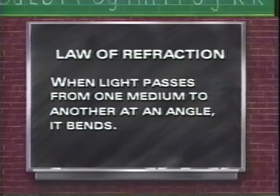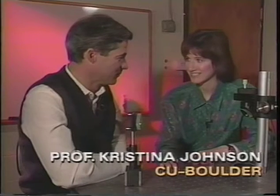The law of refraction says that when light passes from one medium to another at an angle, it bends. Wait a minute — didn't we learn that light always travels in a straight line? Well, it does, except it can bend or refract.